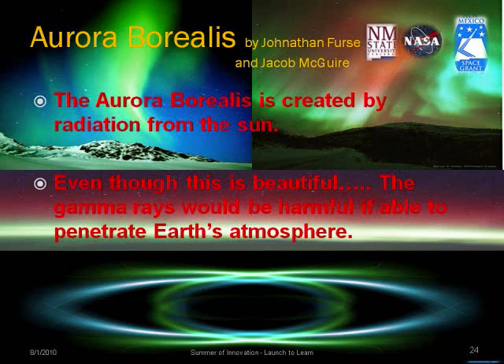The aurora borealis is created by radiation from the sun. Even though it is beautiful, the gamma rays would be harmful if they were able to penetrate Earth's atmosphere. We're lucky that the magnetosphere protects us.